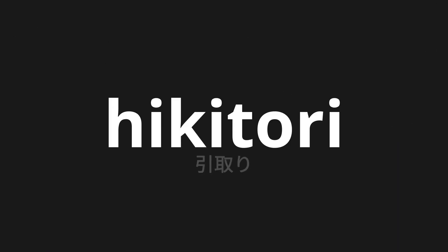Welcome to this pronunciation video. Today we will be focusing on a new word that you might find challenging or entreating. So let's dive into today's word: hikitori, which means picking up in Japanese.